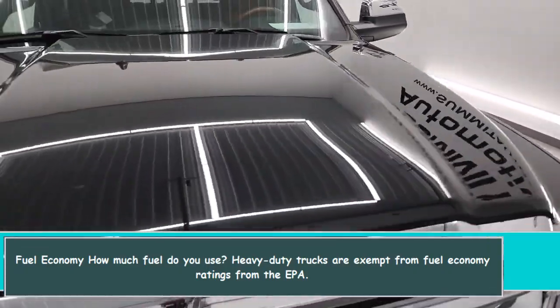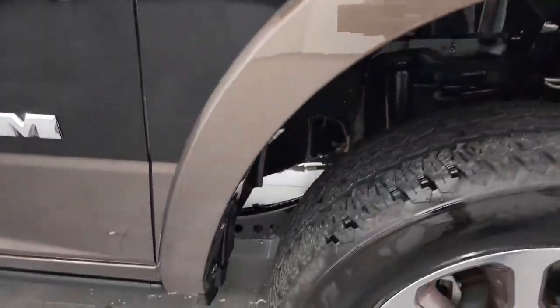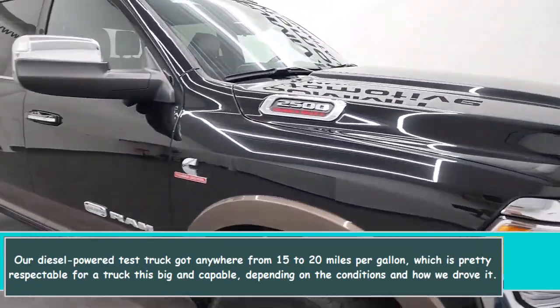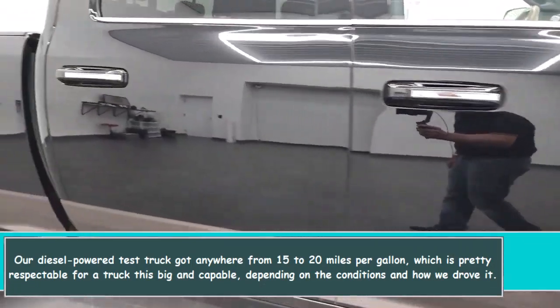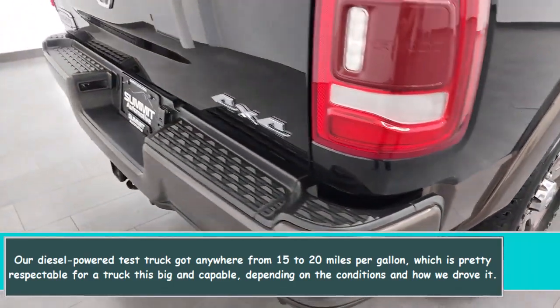Heavy-duty trucks are exempt from EPA fuel economy ratings. Our diesel-powered test truck achieved anywhere from 15 to 20 miles per gallon, which is pretty respectable for a truck this big and capable, depending on conditions and driving style.